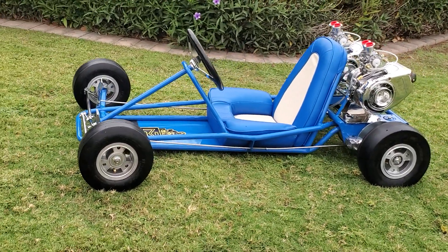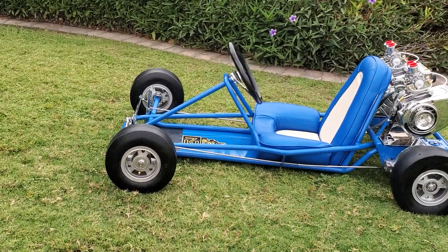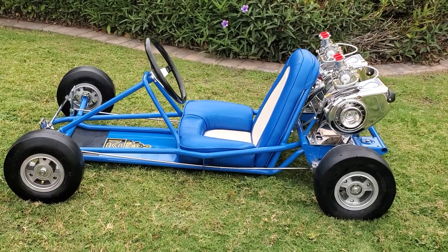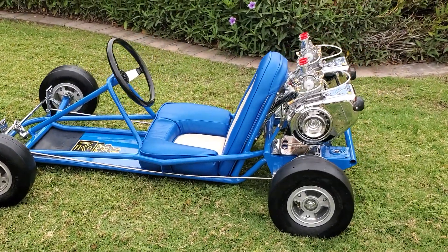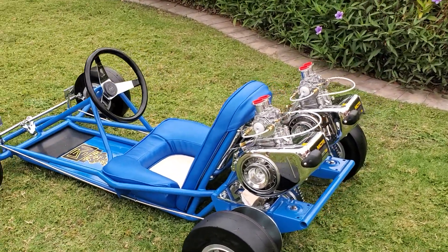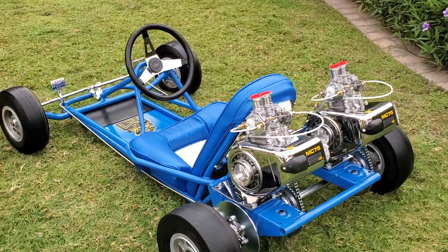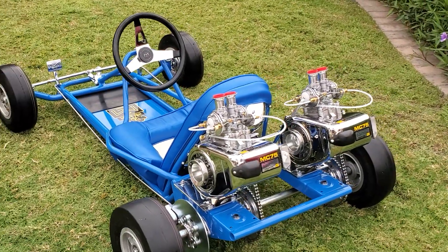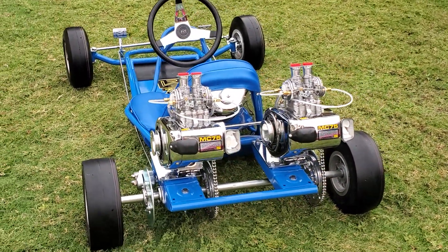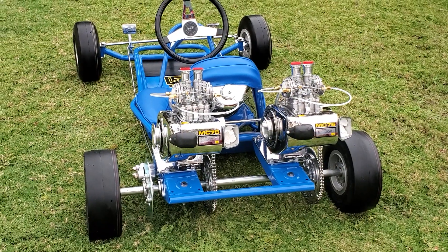So many original things: original magnesium McCullough rims in perfect condition, original steering wheel and steering wheel center, original pedals chrome-plated along with the tie rods up there. It's got the Ackerman steering — that was an invention from McCullough.